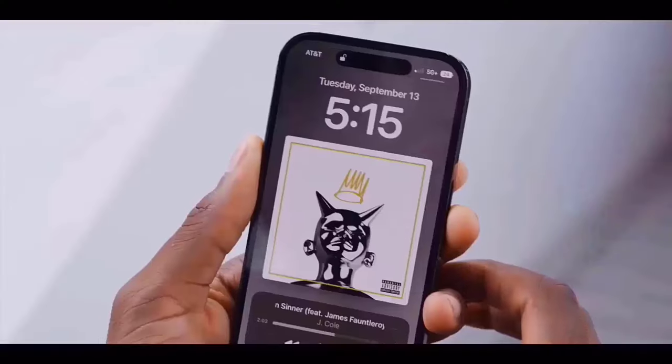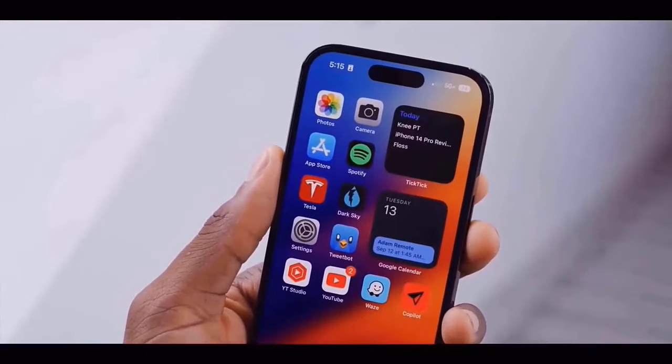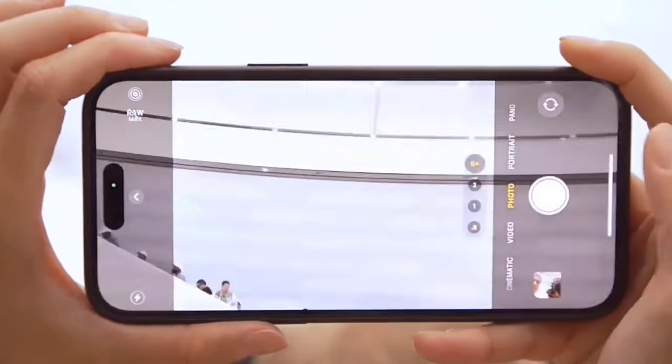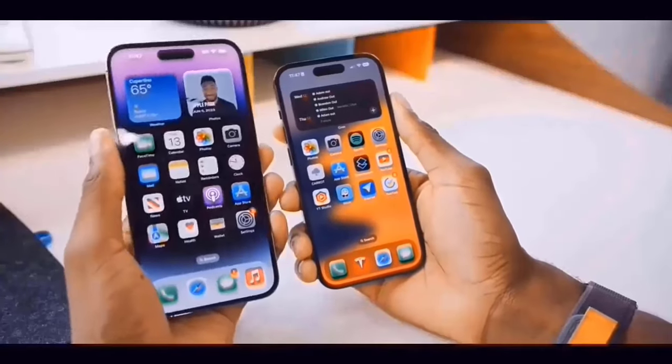On the rear, we get a 12MP main camera and a 12MP ultra-wide, and the new dynamic island covers up the 12MP selfie camera and facial ID sensors. It's powered by the A18 chipset and will most likely have 6GB of RAM and up to 512GB of storage.